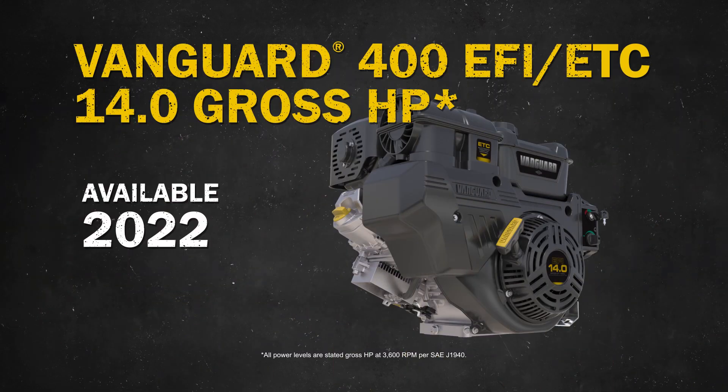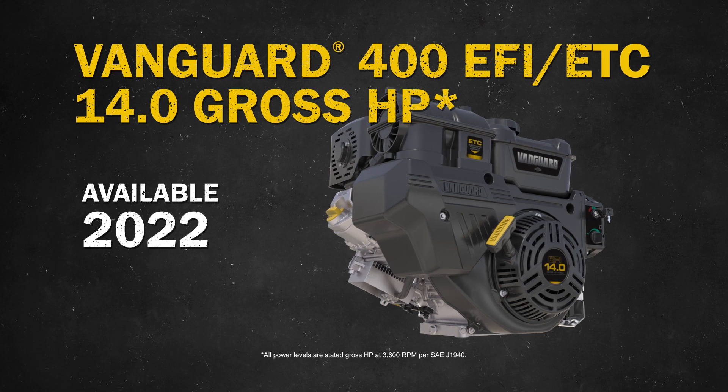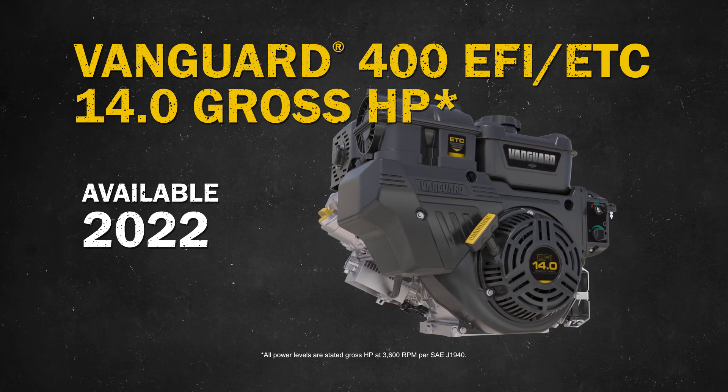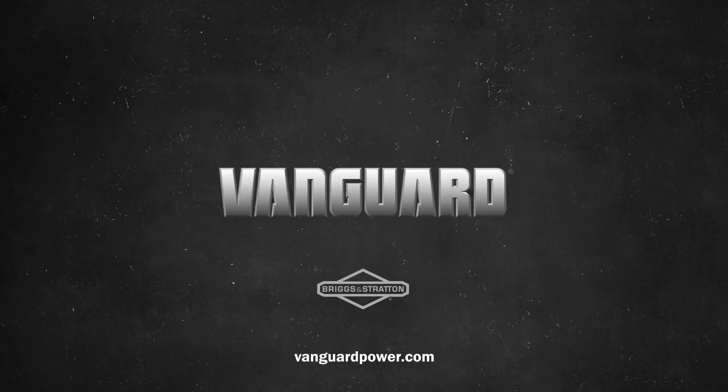The Vanguard 400 EFI ETC 14 gross HP engine boosts performance and productivity in commercial applications and will be available for purchase in 2022. To learn more, visit VanguardPower.com.